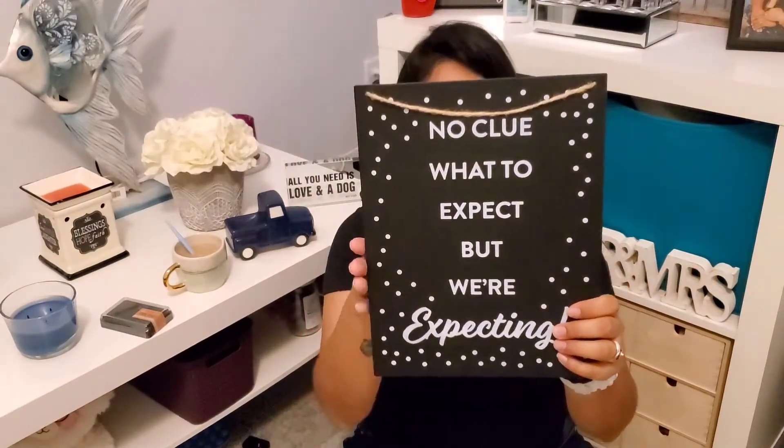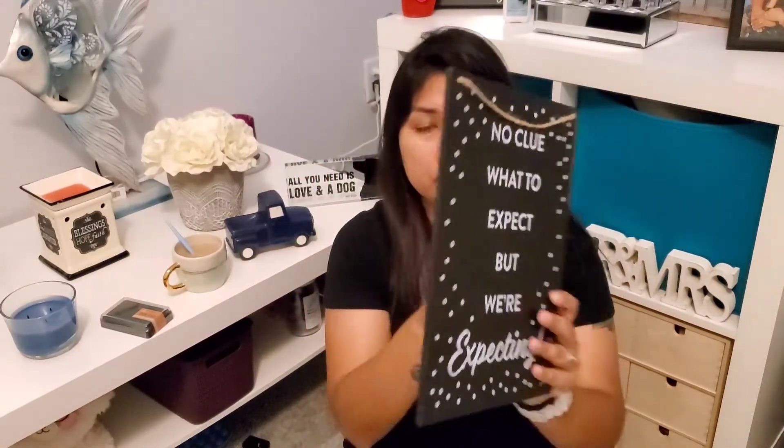I also got this cute 'no clue what to expect but we're expecting' sign. It was 90% off — original price three dollars — but the cashier gave it to us for a dollar, so just a 10 cent difference. I'm not expecting yet, but hopefully in the future we can use it for a fun photo.